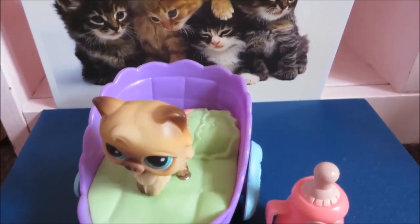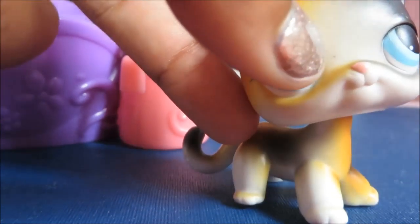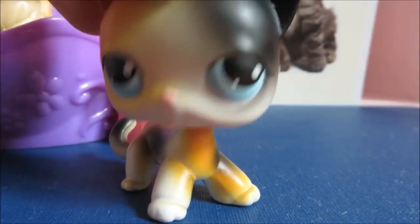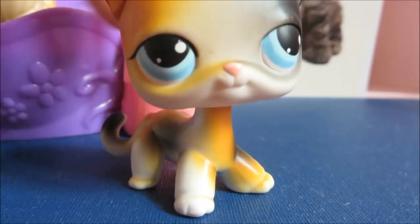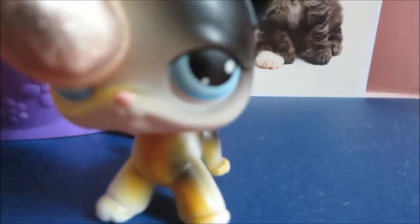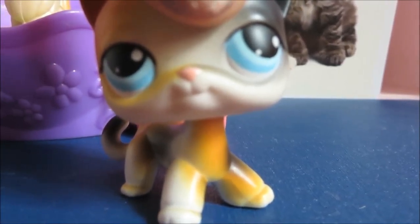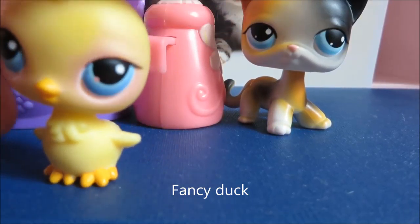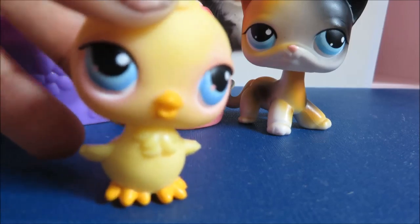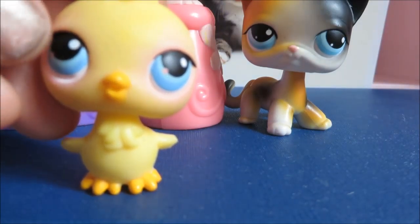It comes with this short hair cat. It is my third short hair, but I lost the other two — so technically this is my first one. It is so cute and it is my favourite LPS short hair cat now. It's a girl, to me. It has a different head but that's fine, and it is a tortoiseshell cat. It also comes with this adorable duckling — I think this is their original pack. It's my only duck like this, and my second duck overall.